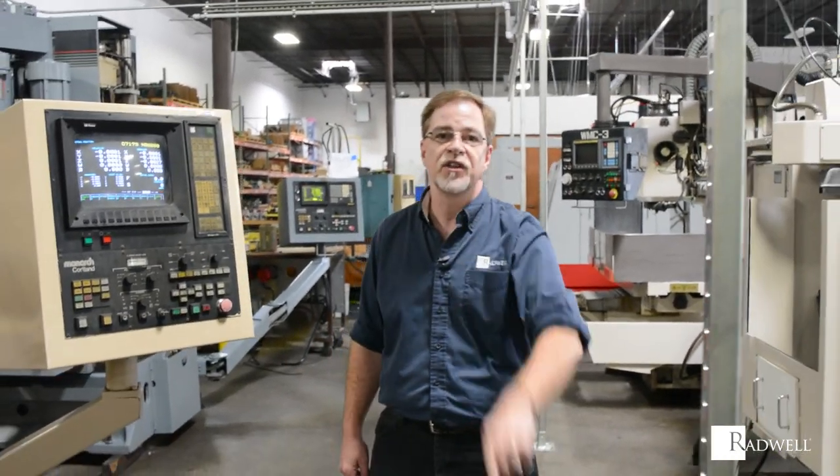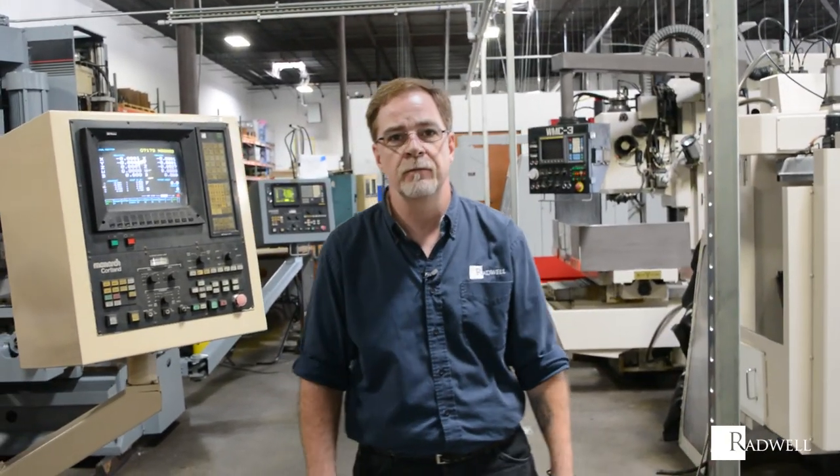Check it out at Radwell.com or connect with us on social media. Radwell does CNC. Check it out, it's cool.